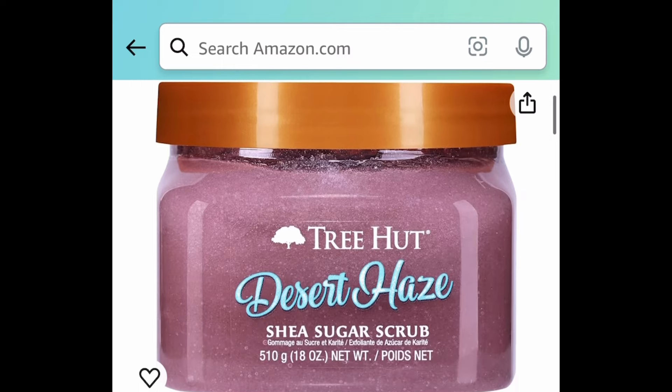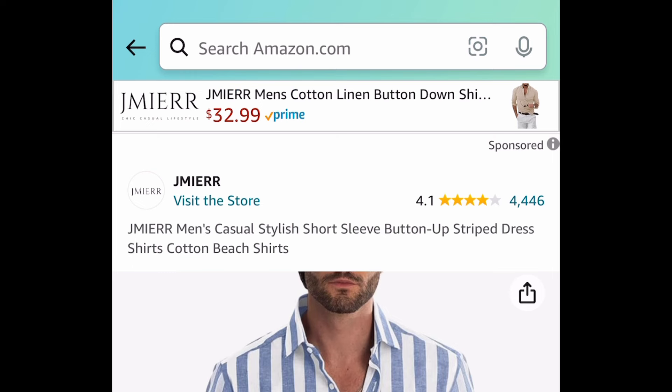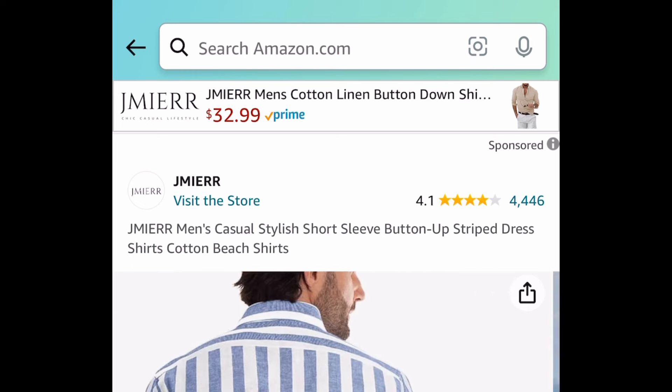Here we have this Tree Hut body scrub and this one is $5.24. This is super popular — look at those reviews — and you're going to love the price even more.